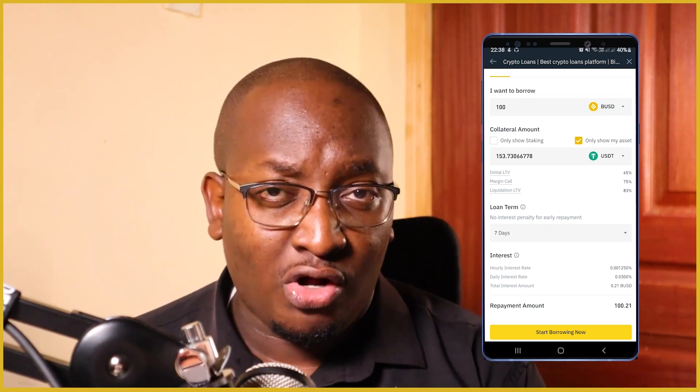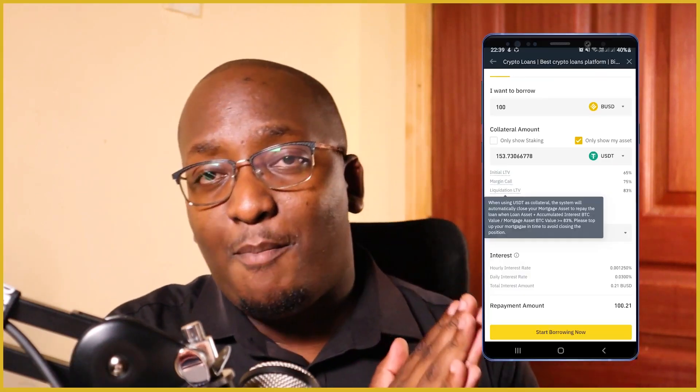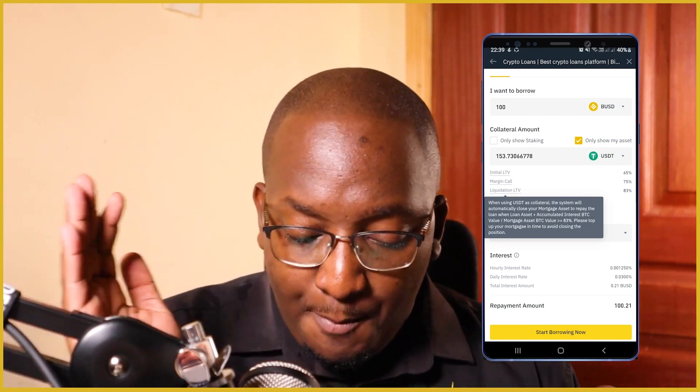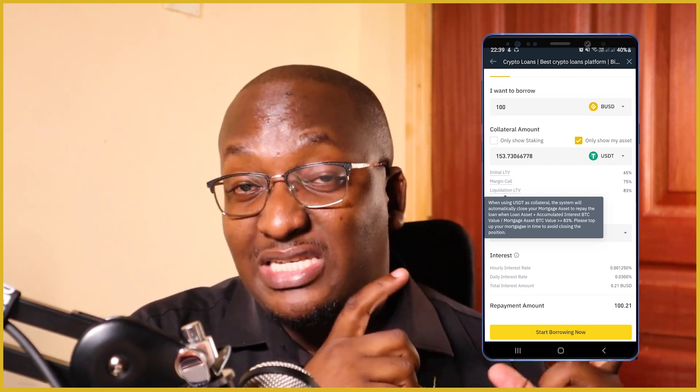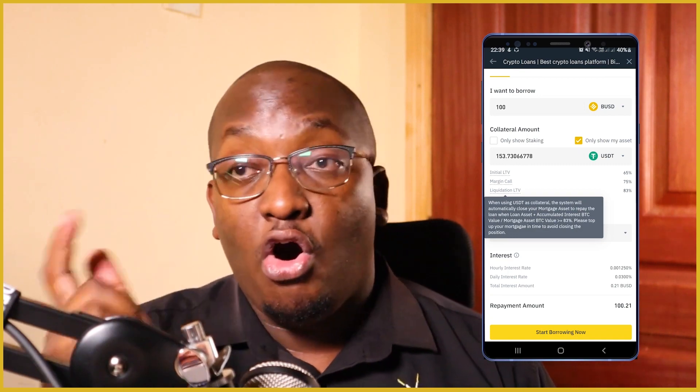You can see the initial LTV — Loan to Value — which is at 65%. If I have a particular amount of crypto, I can borrow up to 65% as a crypto loan. Then there's the margin call: if the collateral is at 75% equal to the loan, it will give you a notification known as a margin call. If the value of your crypto goes down again until the loan is 83% of the collateral, you'll get what is known as liquidation LTV, which means it will automatically close and repay the loan to protect against losses. So this is a self-secured facility that you're taking on the Binance app.